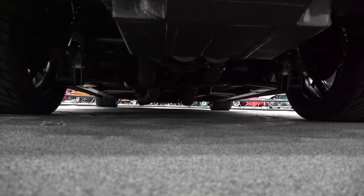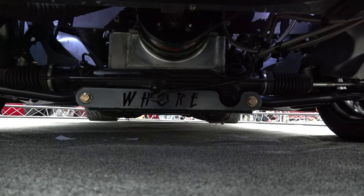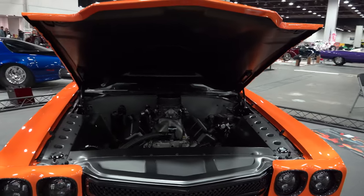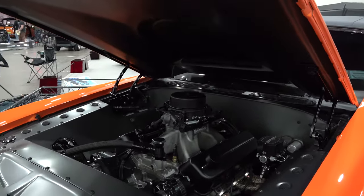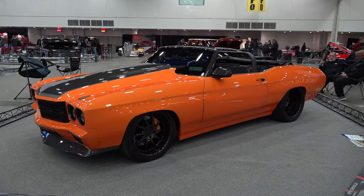Beautiful clean car. I don't know exactly how long it's been done, but it's got a 598 Merlin big block in it, 10-to-1 compression, 1050 EFI carburetor, 4L80E transmission with a 3000 stall. I like the work done under the hood — gives it a little bit of a street machine vibe.